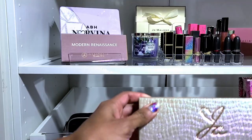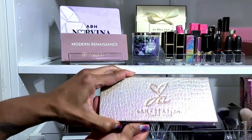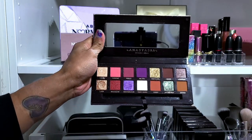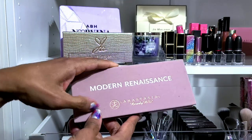This is the Jackie Aina palette and also the ABH Modern Renaissance — y'all know what this is. She is not going anywhere at all. Definitely keeping Modern Renaissance.